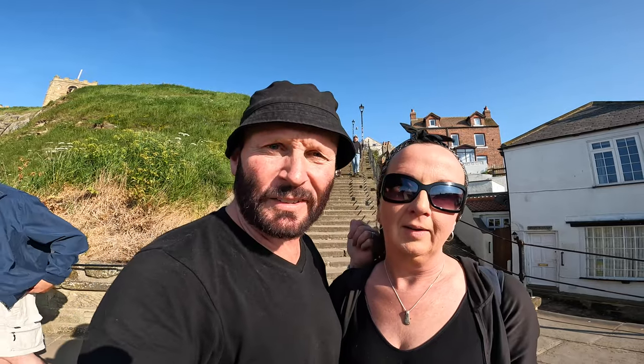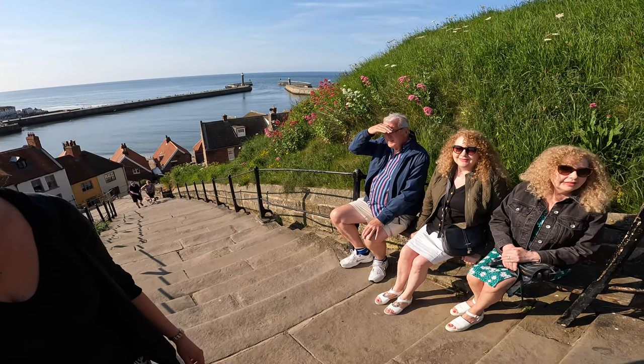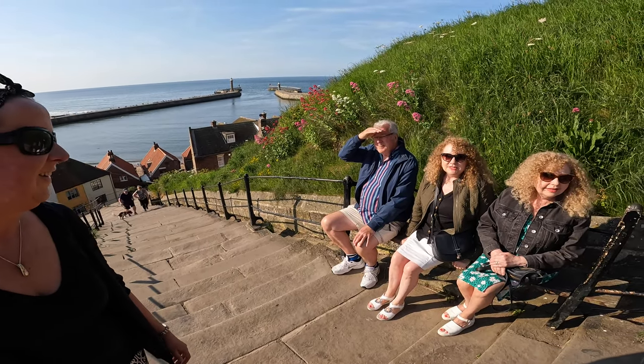Whilst that view of the 199 steps looks amazing, the steps date back as far as 1340 if not further. They used to be made of wood and were replaced in 1774 by these stone ones. These benches used to be for resting the coffins on on the way up to the church.